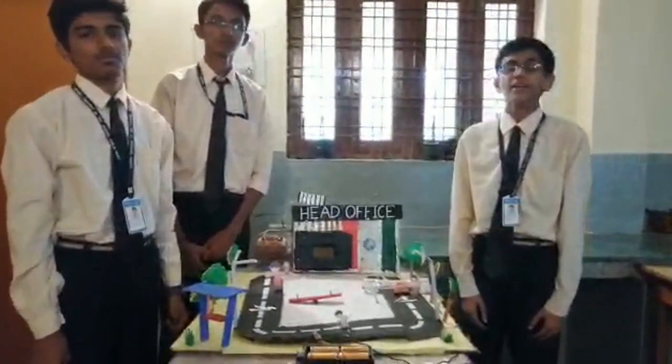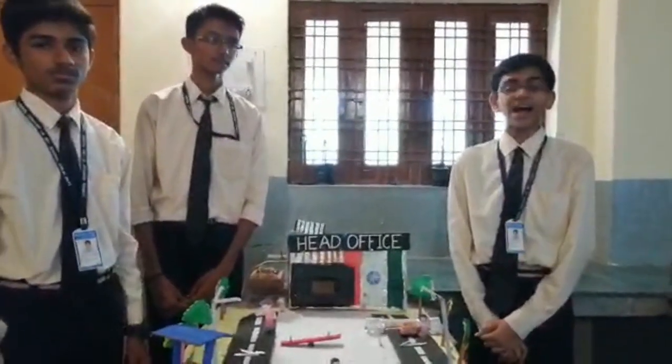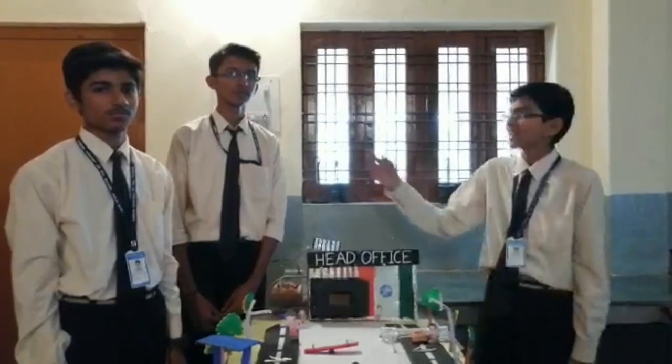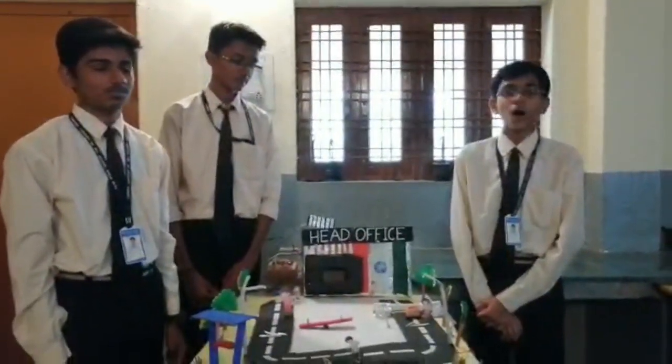Good morning to all of you. Here we are the students of Cardinal Conway Senior Secondary School online. Me, Divya Bhuttak, Ritesh Kumar Singh and Chris Alex. Topic: increasing efficiency of machines or tools.